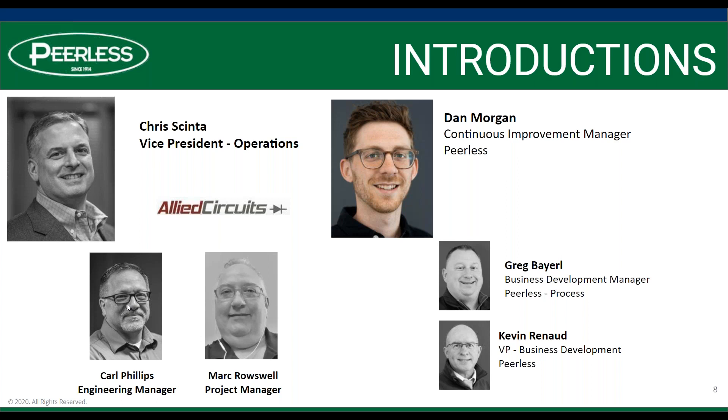Thanks, Kevin. I like the cropping on that picture — you made sure to crop out how small that fish was. As Kevin said, I'll be keeping an eye on everything in the background and explaining how this all works. Kevin showed that mystery country earlier, which is a good way to introduce the questions panel and the chat panel. In your control panel within the webinar, you should see questions and chat.